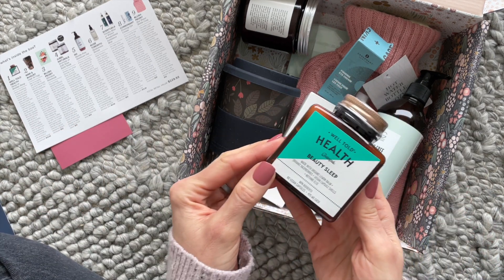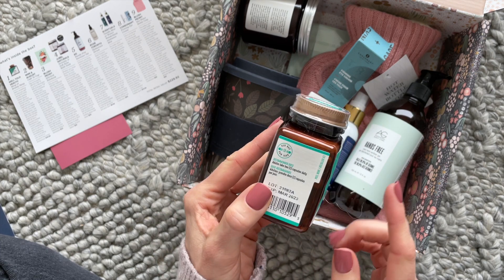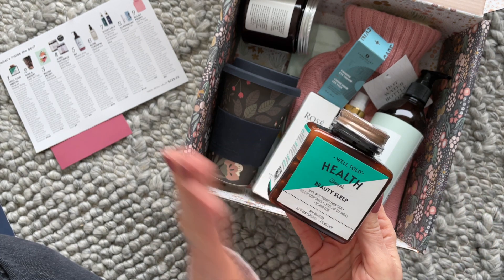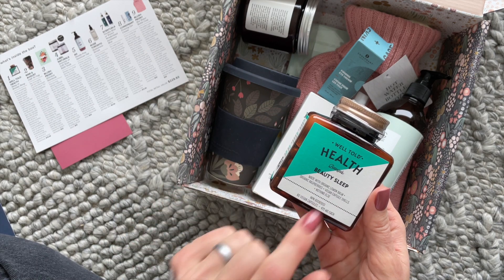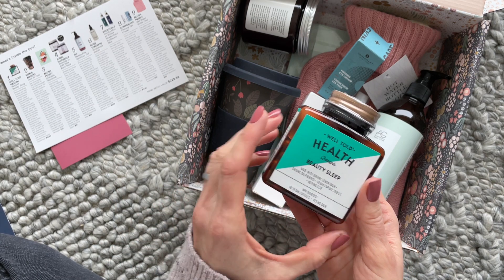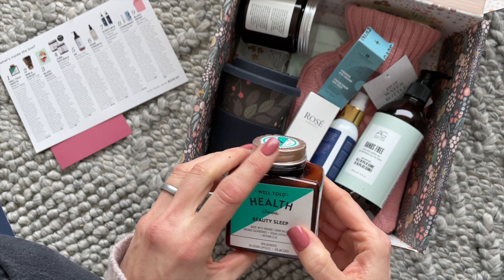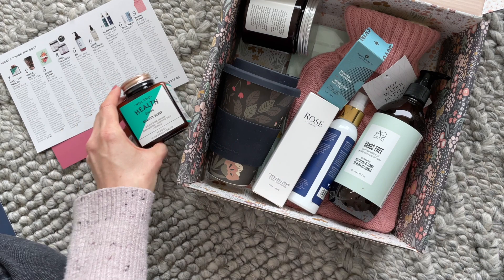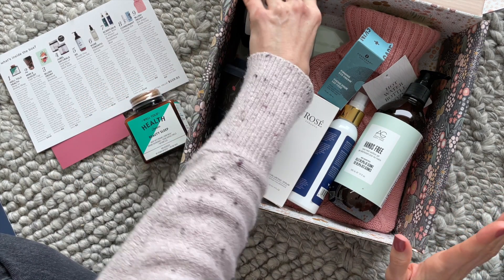First up, we have Well Told Health Beauty Sleep. These are sleep capsules made with only two ingredients: lemon balm and organic raspberries. I'm very intrigued by these. I hardly ever have trouble sleeping, but the odd time I need a little help, so those will be nice to have on hand.